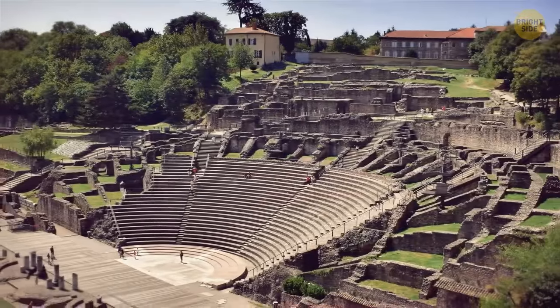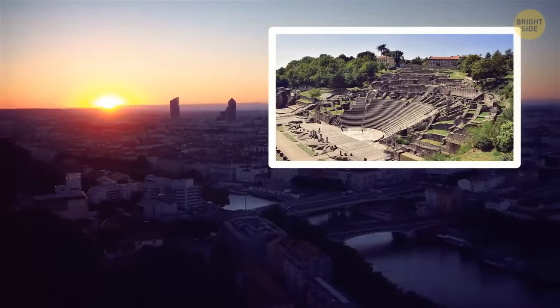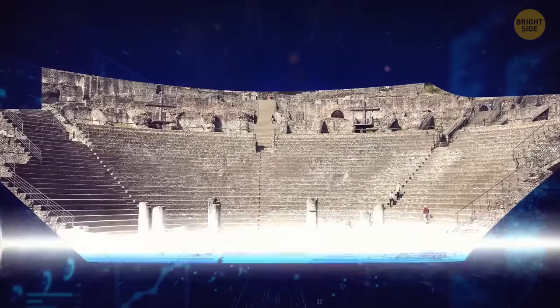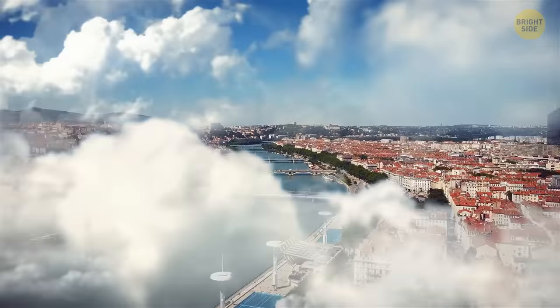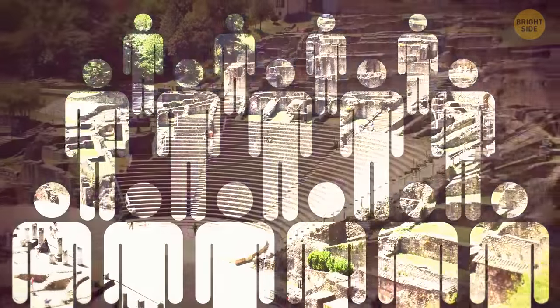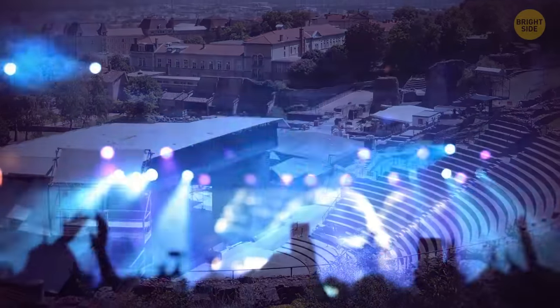The ancient theater of Fourvière is a secluded gem hidden in the French city of Lyon. Archaeological data estimates it was built over 2,000 years ago, and it offers a gorgeous view of the city. Able to seat about 10,000 people, this ancient theater is home to the famous Nuit des Fourvières, a music festival.